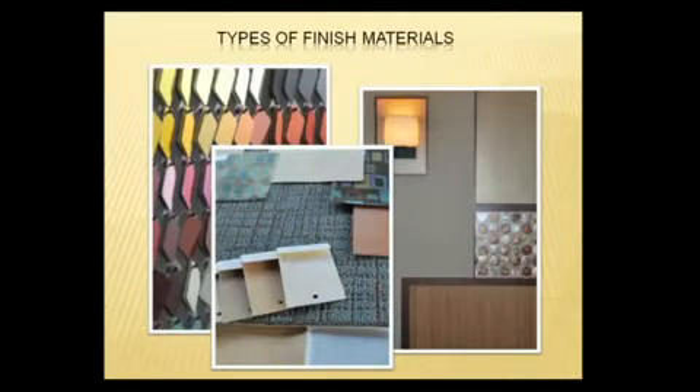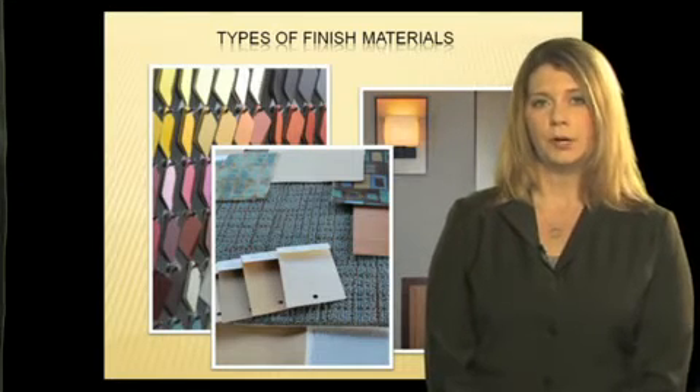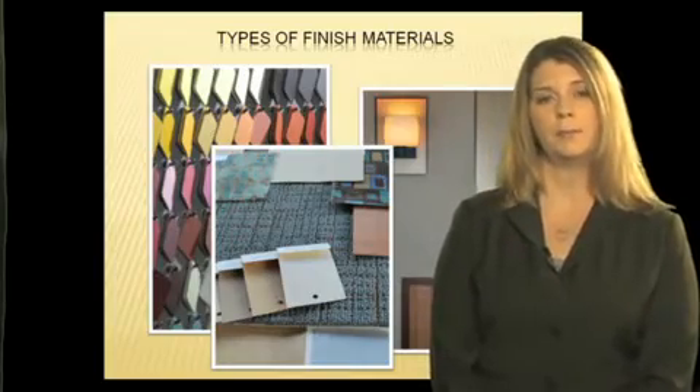There are so many types of finished materials out there. And with all of these options, how do you know which is best for your office? We're going to go over a few of these big questions today. As you get more involved with your project, be sure to work with your professional team — they will also be able to help guide you through some of the other major details.